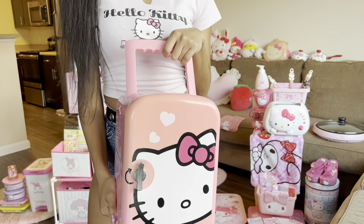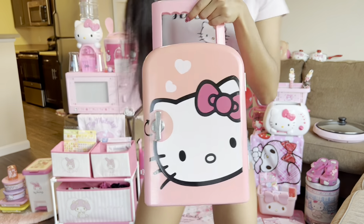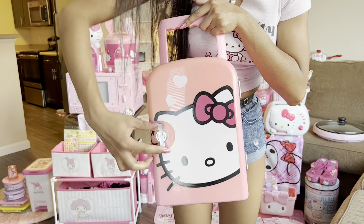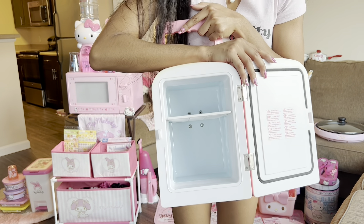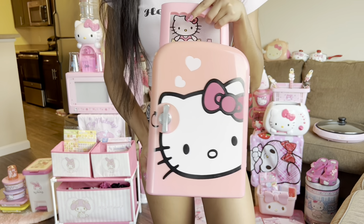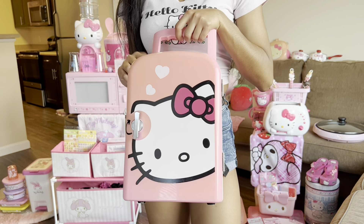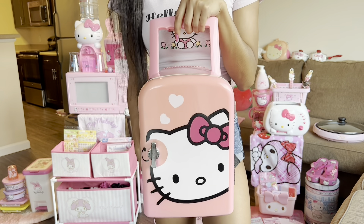What do you guys think this is? A lot of people think this is like a cabinet or a locker, but it's actually a Hello Kitty mini fridge. It's a mini fridge, you guys — isn't that amazing? I guess it's confusing because you don't expect a fridge to be this small. This is from eBay.